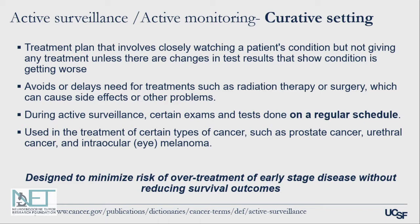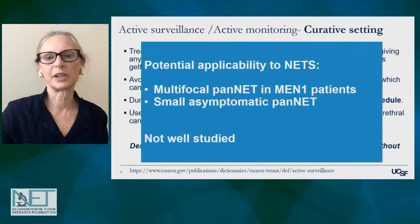If the tumor is in a difficult location — for example, in the case of a certain type of melanoma in the eye, or even in prostate cancer where the surgery might be a pretty big deal relative to the size of the original tumor — the idea with active surveillance is that it's designed to minimize the risk of over-treatment of early stage disease without reducing survival.